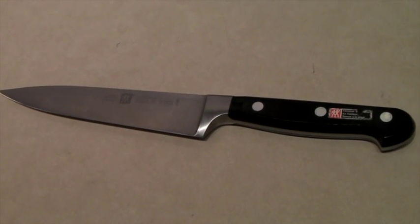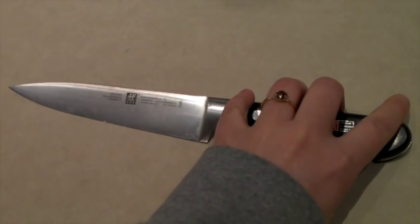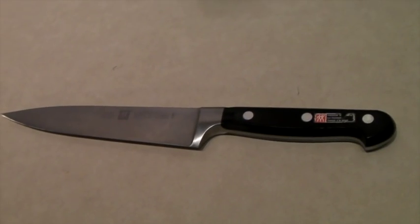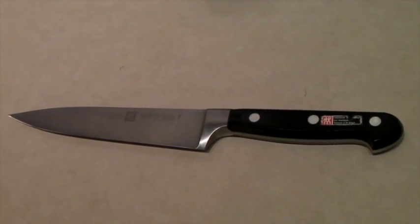This is a Henkel's knife — a 6-inch chef's knife. It's actually quite large, bigger than I thought from the photos. We probably got it for 50 cents to a dollar and it sold for $40.